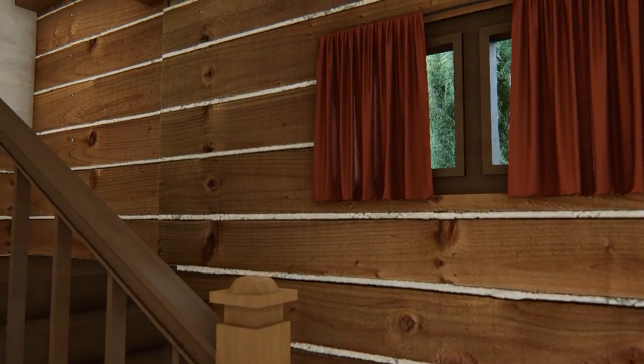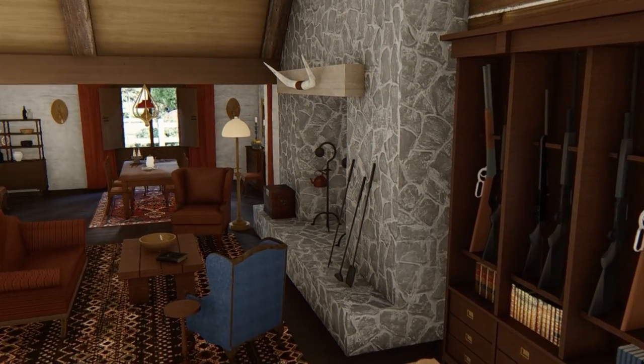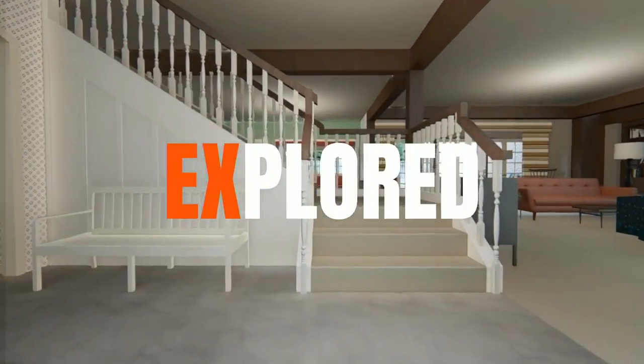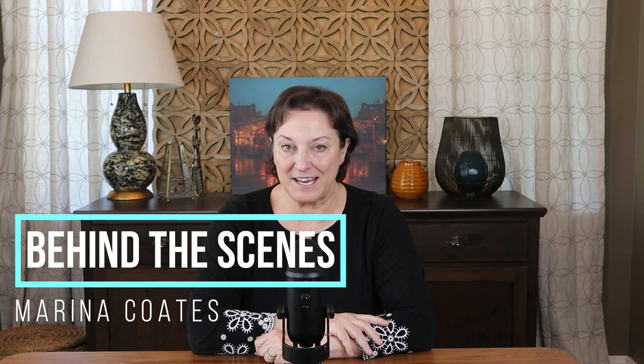Today, we're going to explore every nook and cranny of the Ponderosa Ranch from Bonanza. And as usual, you'll see views not possible on the show. Hi, I'm Marina Coates. Welcome to Behind the Scenes, where we get up close and personal with all your favorite TV and movie homes. Today, we'll be touring both the main floor and the upstairs from Bonanza. Let's get started.